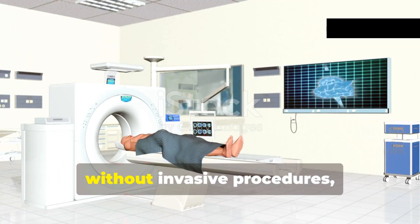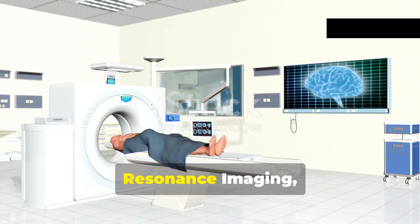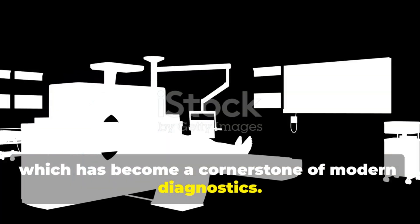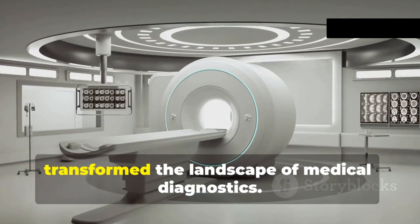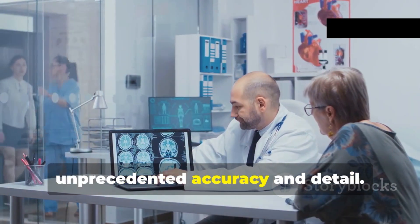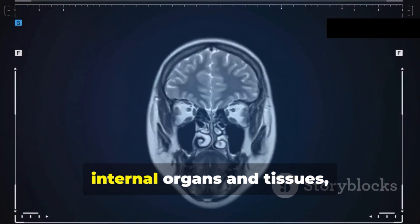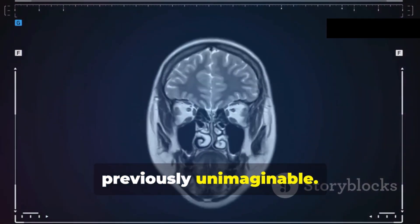We can now peer inside the human body without invasive procedures, thanks to technologies like Magnetic Resonance Imaging, or MRI, which has become a cornerstone of modern diagnostics. MRI is a powerful tool that has transformed the landscape of medical diagnostics, allowing doctors to diagnose a wide range of medical conditions with unprecedented accuracy and detail. MRI produces detailed images of our internal organs and tissues, providing a level of clarity that was previously unimaginable.